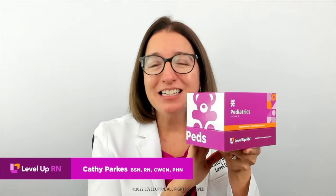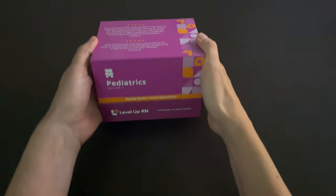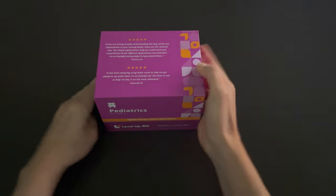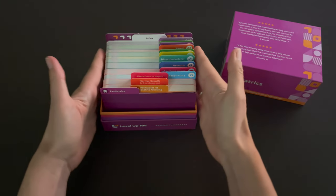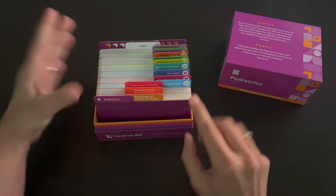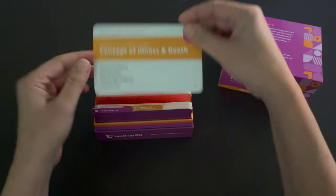Hi, I'm Kathy with Level Up RN, and I am so excited to share some of the key features of our pediatric nursing flashcard deck and how these flashcards can help you master this challenging subject in nursing school. Our pediatric nursing flashcards come in a high quality, durable box, and if you open the box, you can easily access and see all of the flashcards. We deliberately left a little wiggle room so that you can thumb through the cards and find just the card you are looking for.